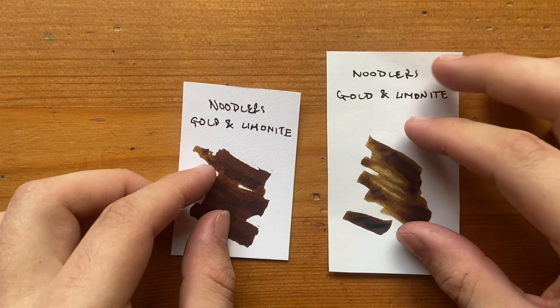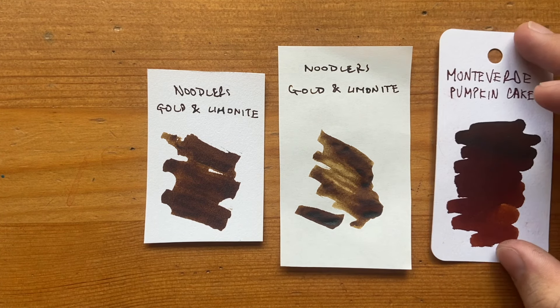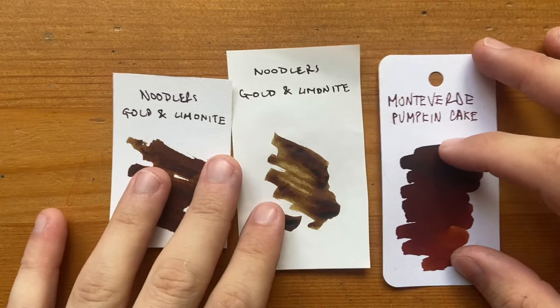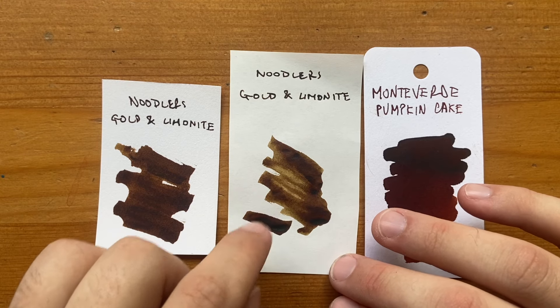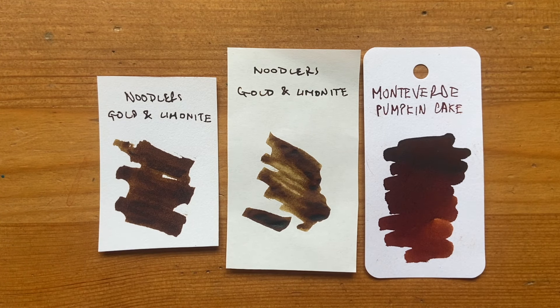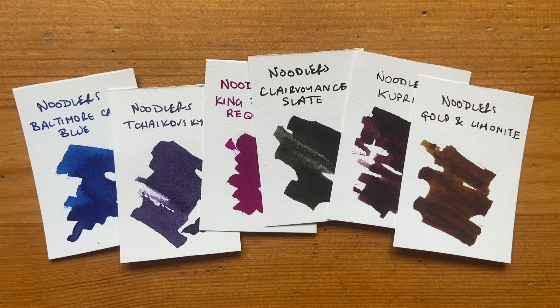The last of these inks is Gold and Limonite, inspired by the Gold Rush in Colorado where the ore was rich in limonite. It has a lovely browny quality and shades in an interesting way. Putting this alongside a reddy brown — Monteverde Pumpkin Pie — it's a lot lighter, with a honey sort of color shade, almost a mustardy honey. It's very odd but it's got a nice color base — a dark gold color. This one performs okay and has some permanence, though I haven't put any of these inks to the test; this is just what Noodler's suggest about them. Thank you to Pulp Addiction for sending me the samples.